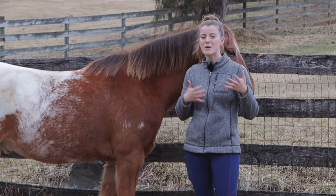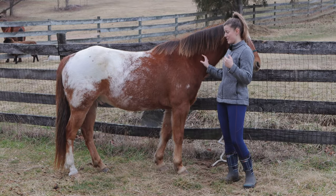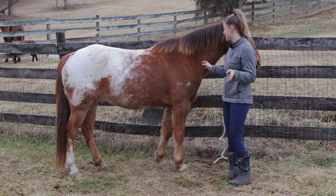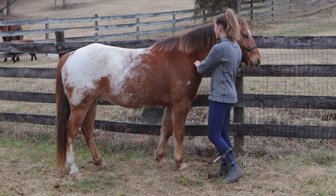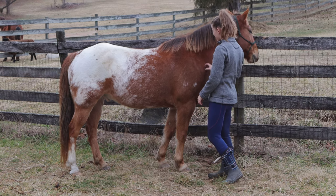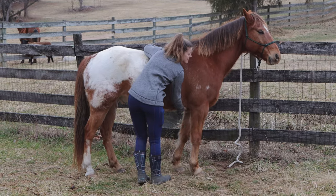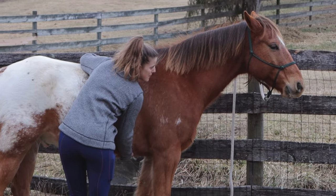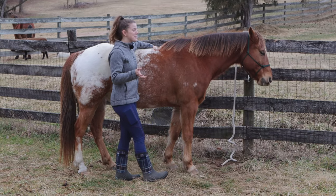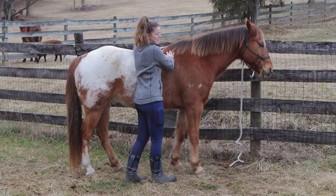Another thing you can do to help your horse get more comfortable with you around them is to find their scratchy spots. If a horse knows that your touch is good, they're going to be a lot more welcoming to you. So as I get to know a horse I'll always try and find the one spot they really like being scratched — Tucker likes that, and he also likes his girth area. Finding those areas where you can scratch your horse and they enjoy it is a way you can help build that bond with them.